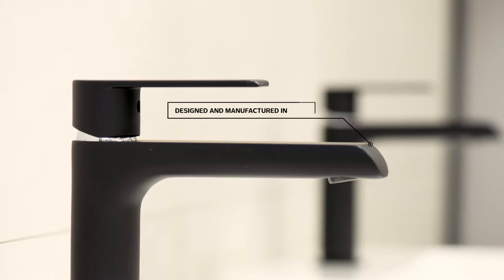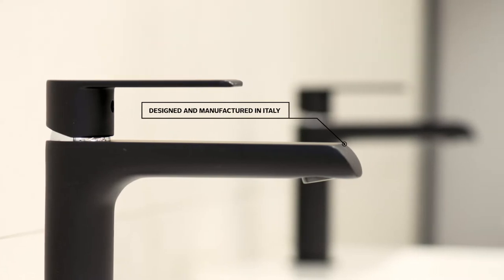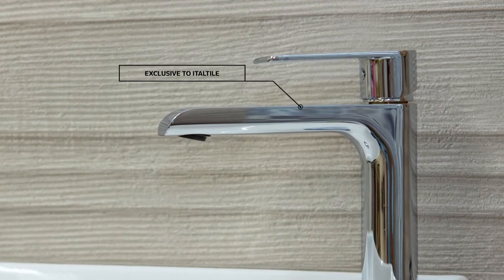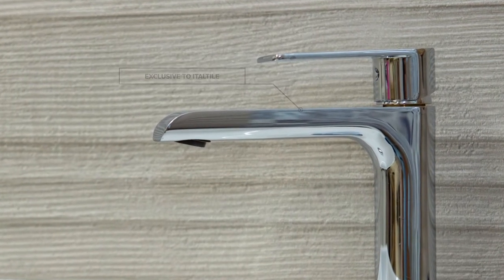Introducing Gardoni, a tap range with a minimalist nature by Italian tapmasters Tivoli and available at Italta. Modern and stylish with its straight lines and sleek surfaces, the Gardoni collection impresses in either a chrome-plated smooth mirror finish or matte black powder-coated finish.